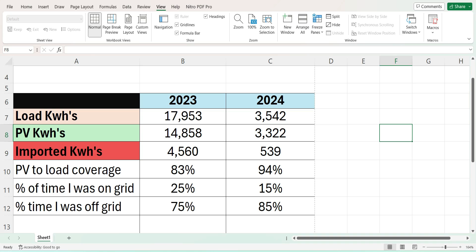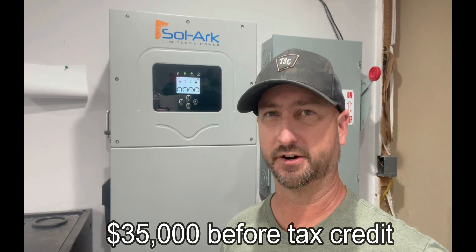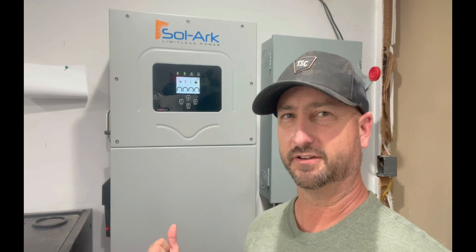I highly recommend this system if you want to be less dependent on the electric grid or completely not reliant on it at all. This system did cost a lot — all the equipment cost me about $35,000, which includes everything: equipment, wiring, conduit, breakers, bus bars, the whole shebang. That did not include installation — I installed the whole thing myself. You can expect to spend quite a bit more if you can't do the installation yourself, but the cost to me was worth it. I never have to worry about a grid outage ever again, and that peace of mind and self-reliance is priceless.